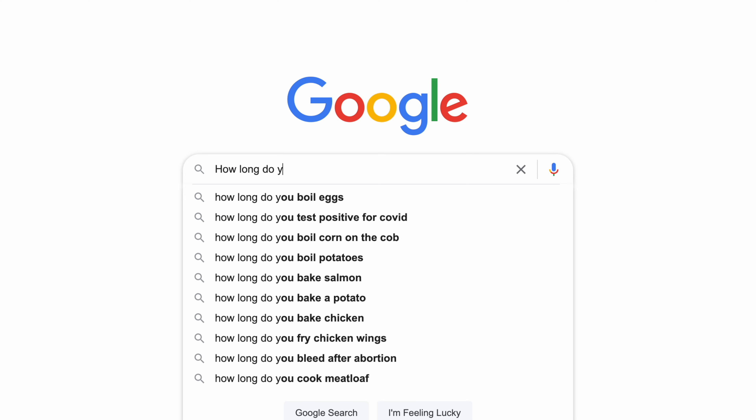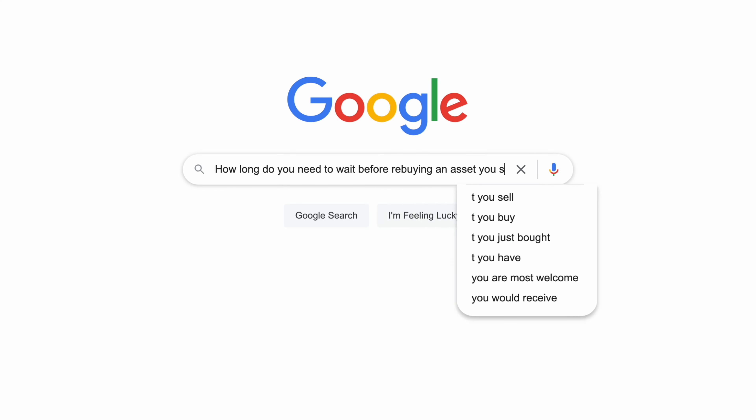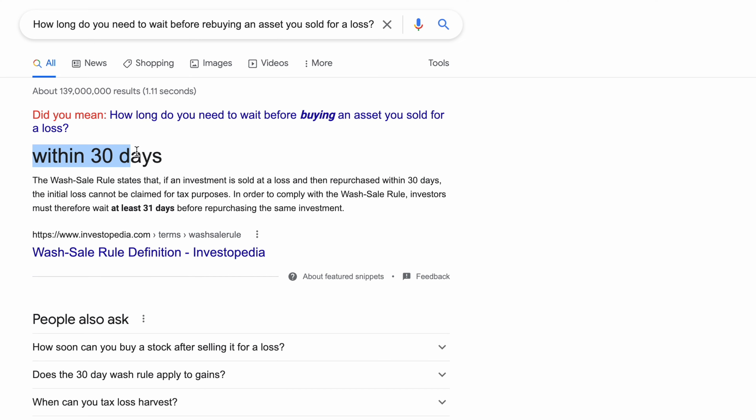There are some rules with this strategy. You can't sell an underperforming stock, claim a loss, and then quickly buy it back again. The government states that in order to claim a loss on your taxes, you must not repurchase the asset for at least 30 days. It's also not wise to simply sell stocks just to claim a loss, so definitely do your research to determine if selling underperforming stocks makes sense for your overall financial strategy.